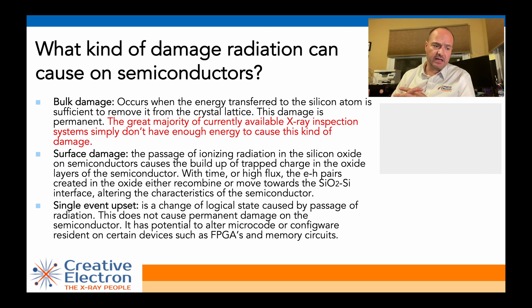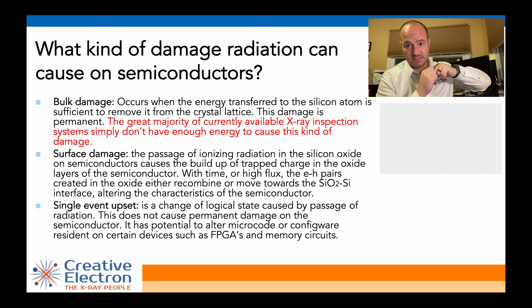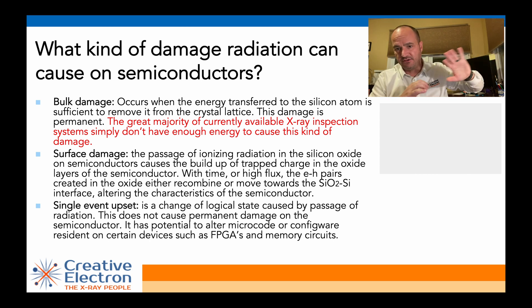The three main types of damage that radiation causes on a component are bulk damage, surface damage, and single event upset. Bulk damage is when you dislodge a silicon atom from the crystal. The X-ray photons you find in a standard X-ray inspection machine really can't produce that kind of damage, so let's take bulk damage out of the equation.